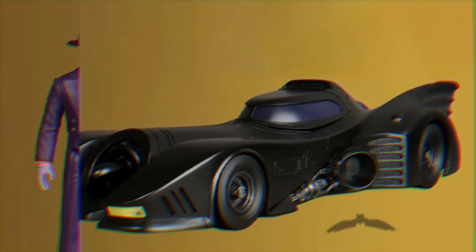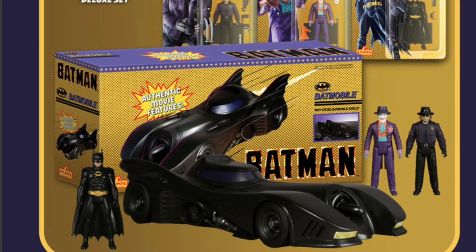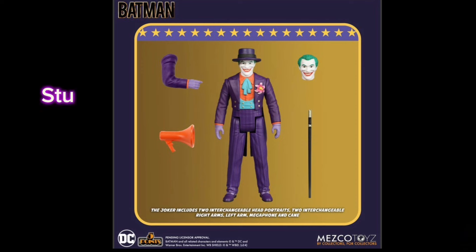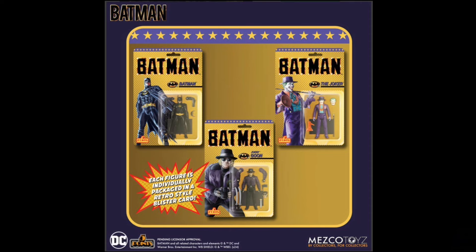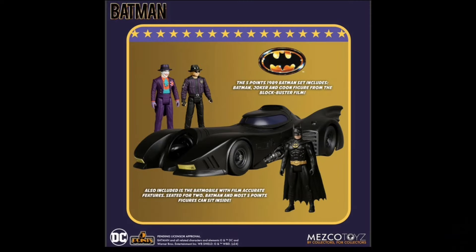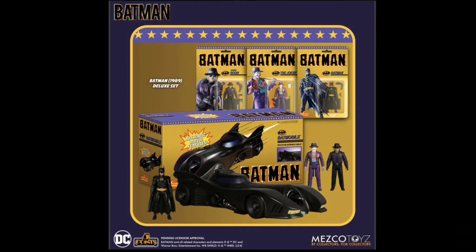Mezco's got a bunch of Batman 1989 5-part 3.75-inch series stuff going on here. All are April of 2025. There's a set of three figures for 60 bucks — you get Batman, the Joker, and Bob the Goon all in their cool retro packaging. There's also the Batmobile for 50 bucks with lots of features and an armored shield cover piece. Plus a deluxe set for 110 bucks where you get all three figures and the Batmobile. Cool looking figures — only five points of articulation but they look great.